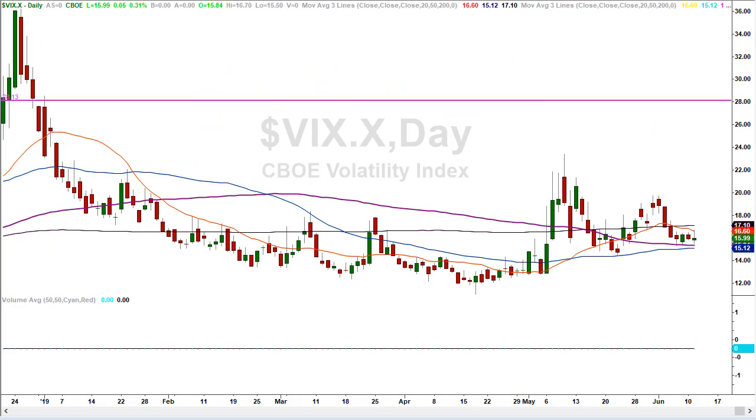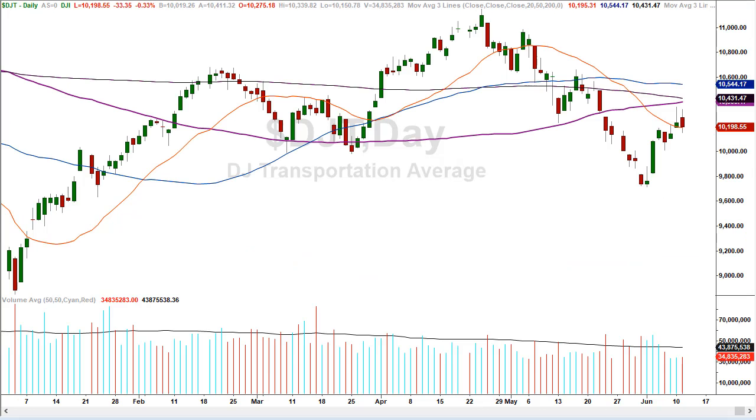What's going on in the VIX? Could this be setting up for another spike lower? At face value, that's what it says. The IWM is trapped. The VIX is trapped. The transportation sector is trapped. And the S&P 500 is going to make a decision at 289 — or the SPY at 289, 2890 for the S&P.